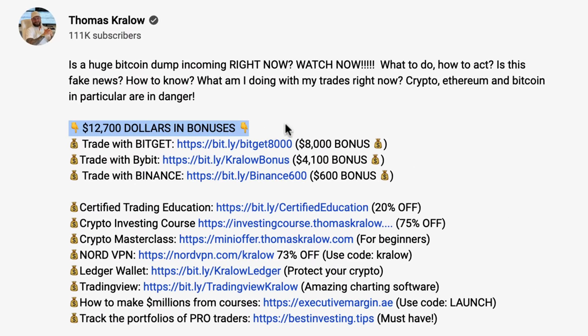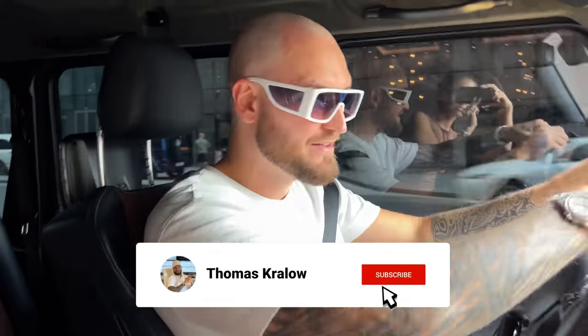Since this being a trading channel, this is going to be a fun video, but nonetheless I still have to introduce my partners. If you're a trader and you want a very good derivatives exchange, then down in the description or in the pinned comment, you can claim up to $12,700 in initial deposit bonuses — up to $4,100 with Bybit and up to $8,000 with BitGet, which is absolutely insane. I'm personally trading on both Bybit and BitGet and sometimes on Binance. There is also a link to Binance and a $600 deposit bonus.